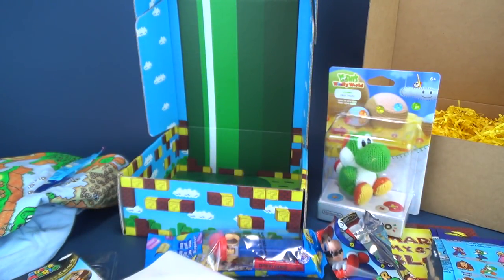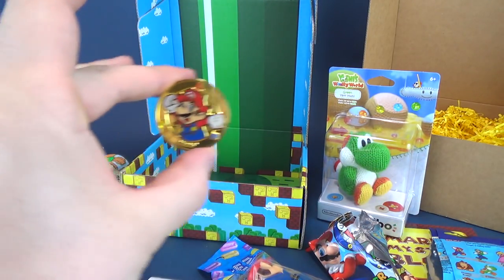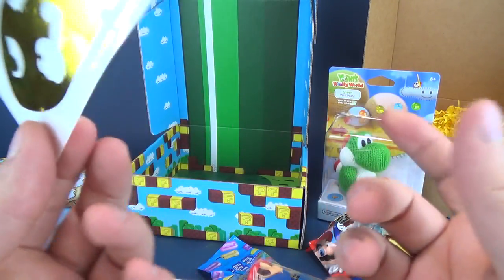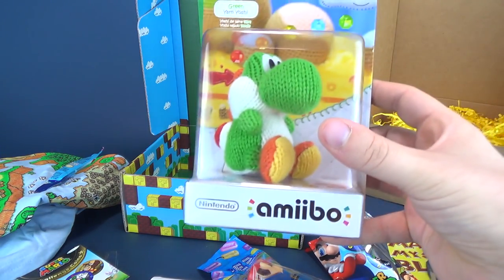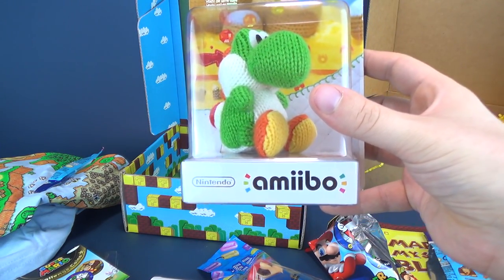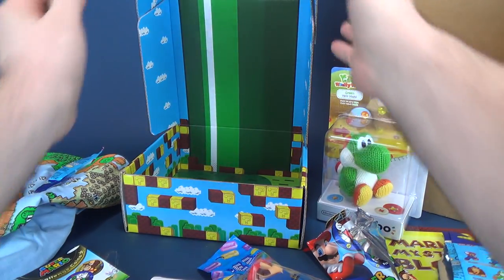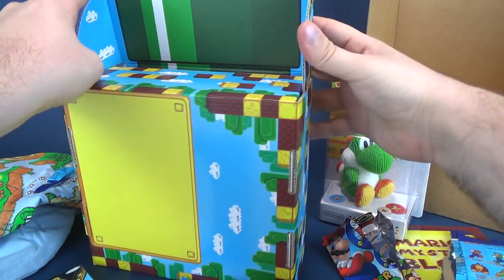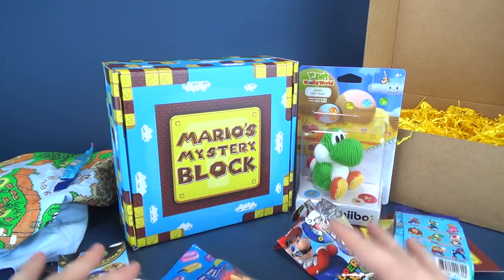Neat looking hanger. What else did we get in here? Of course we got the Mario Pez, a Mario coin, a Bullet Bill gold sticker which I do quite like, a t-shirt, and it all started our journey with a Yoshi's Woolly World yarn Yoshi. That's pretty cool. If you guys are interested in subscribing, let's get the box all set up — curb appeal, right? Gonna move this all together.